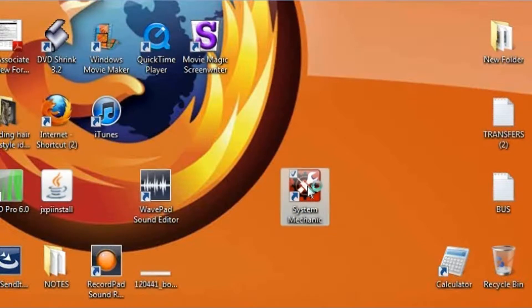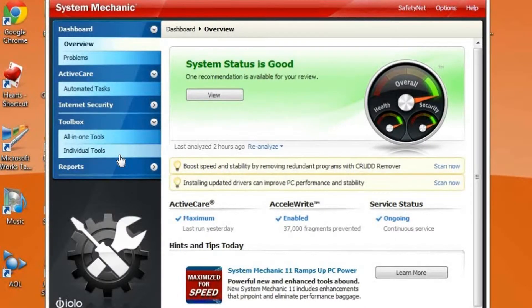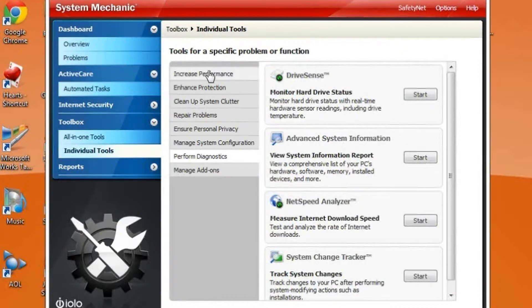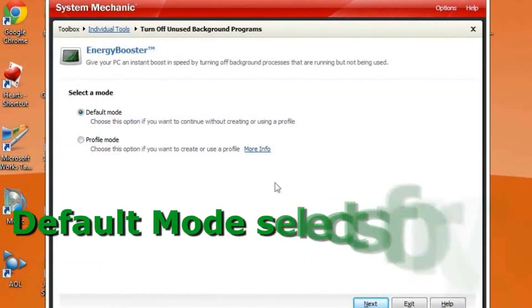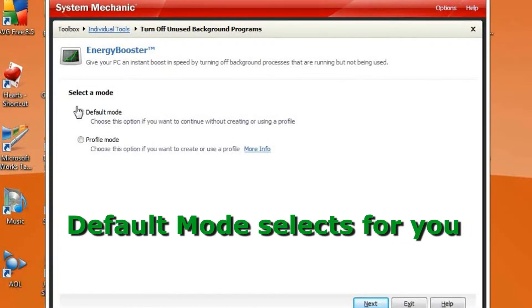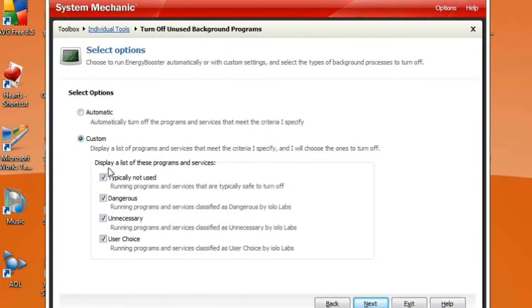To run Energy Booster from System Mechanic, start System Mechanic, click Toolbox, click Individual Tools, Increase Performance, and click Energy Booster. Now within this amazing tool, Default Mode selects for you which programs to turn off, but the Custom setting lets you keep certain items running if you like.